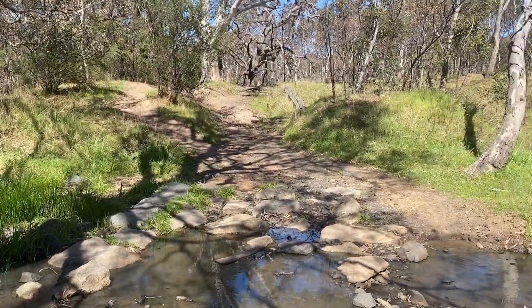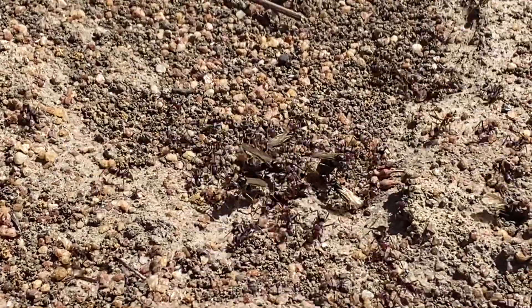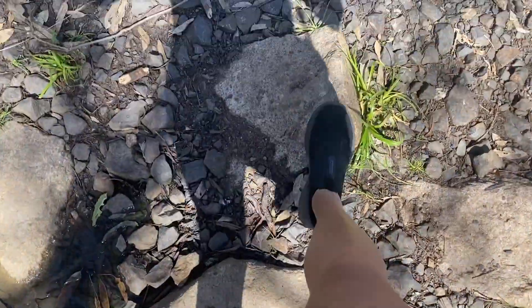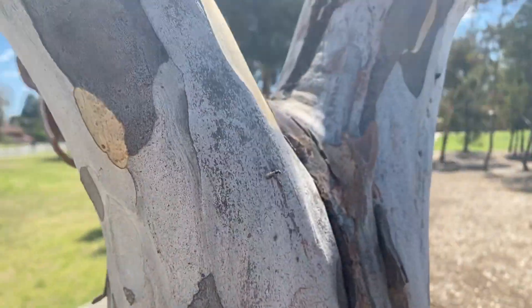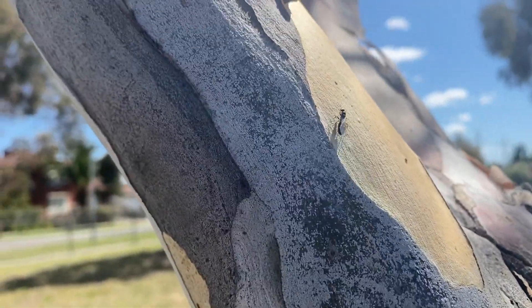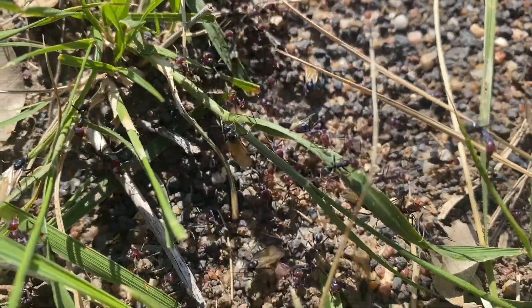Hey guys, welcome back to my channel. I apologize as my voice is faded due to the flu I recently had. I vlogged my ant hunting in October as I really wanted to find a meat ant queen for the first time. I didn't plan to post this video, but I decided to as I enjoy watching ant hunting videos on YouTube.